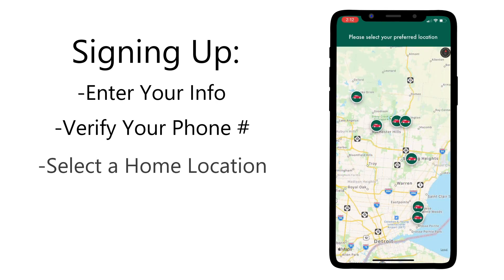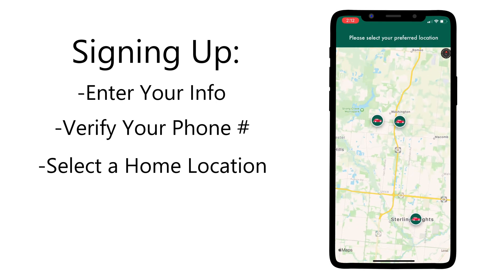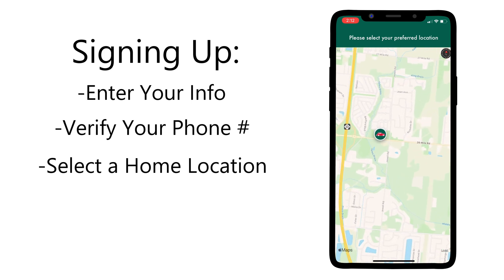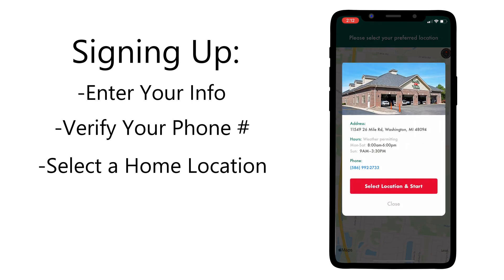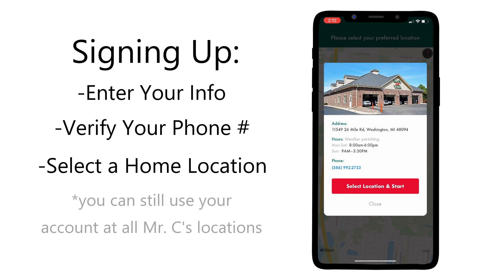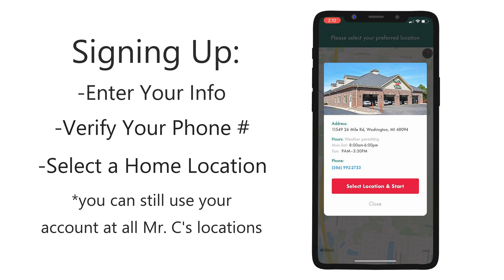You'll next be asked to select your preferred location. It's important to select the car wash that you intend to frequent most often since this is the location which will be processing any purchases made via the app. This is also the location that will be able to assist you should you have any unlimited plan or payment questions. A map has been provided for your convenience along with a picture and address for the selected location so that you can be sure you've got the right place. Selecting a location does not mean that you can only go to that particular location — your car washes and app will work the same at any of our Mr. C's car washes.